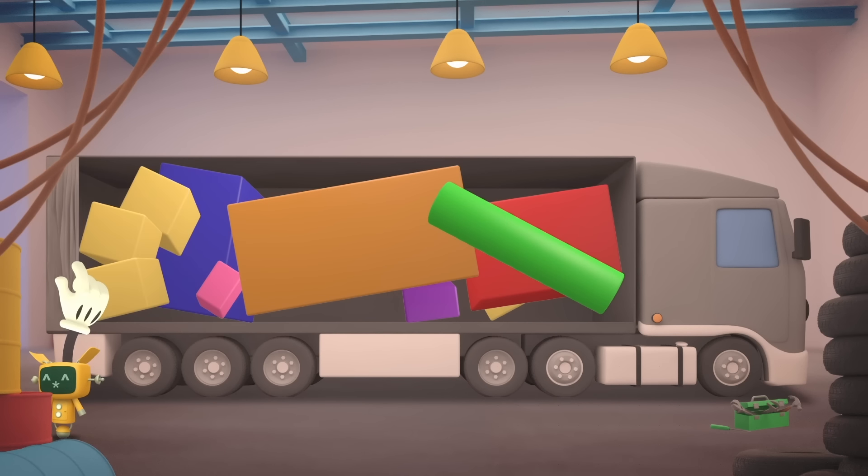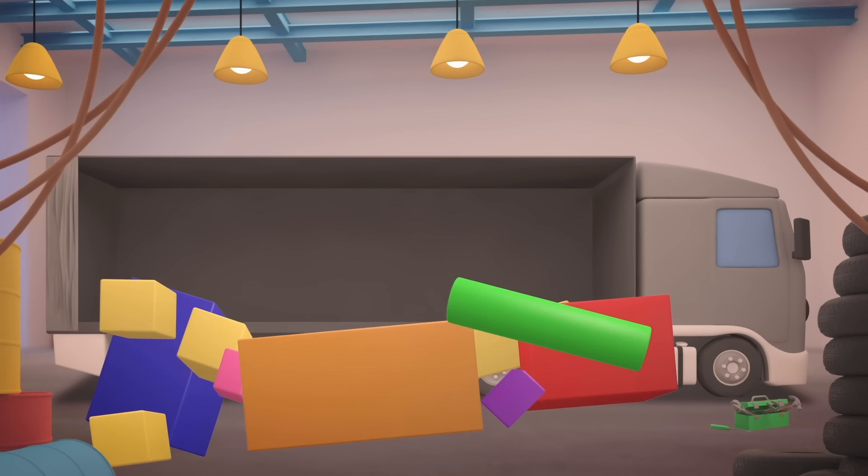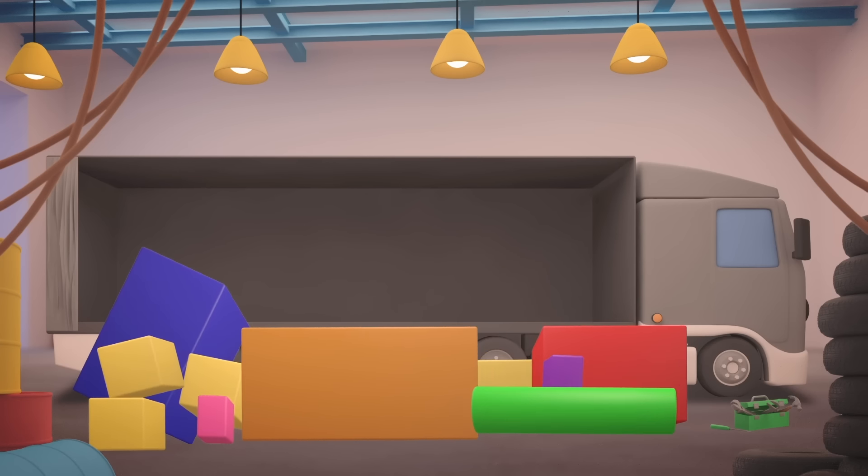What a mess. I'm really sorry, but that's no way to pack a lorry. Let's take some time and care with it. I'm sure we'll make these boxes fit.